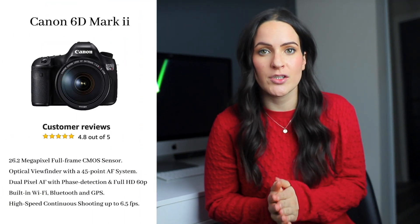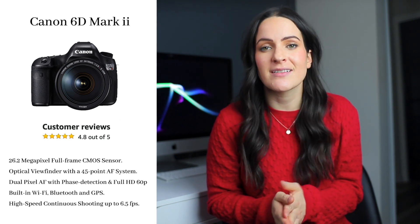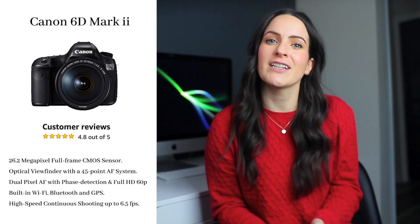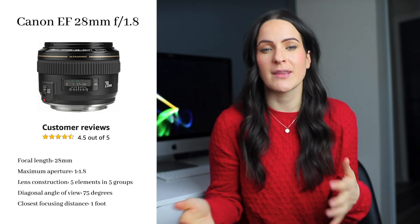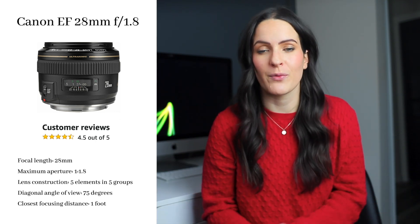First up is my camera, which is the Canon 6D Mark II. That's what I am filming on right now. It's a great camera because it's high quality and it has a full frame sensor, but it isn't like a million dollars. So definitely a great investment. With the camera I have a few different lenses, but the one I'm always reaching for — the one I'm using right now — is the Canon 28mm 1.8. This is a super wide angle with a small aperture, so you can make the background super blurry and creamy and take really great photographs and video with it.